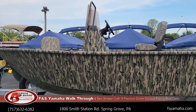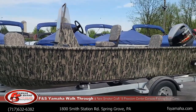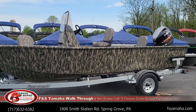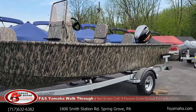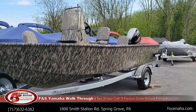Check out our many other YouTube videos for Smoker Crafts, Express Bass Boats, Center Consoles, and Bennington Pontoons. Check our website out at fsyamaha.com for current in-stock inventory. I appreciate you watching — if you don't mind, hit like and subscribe; it helps get our videos out to more people. Have a good day.